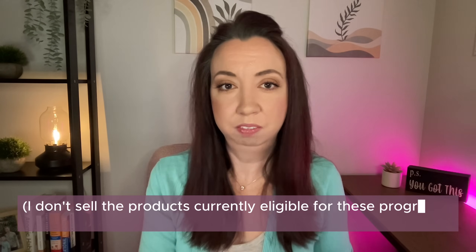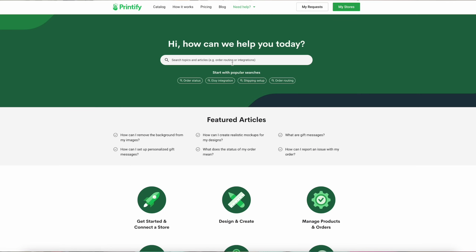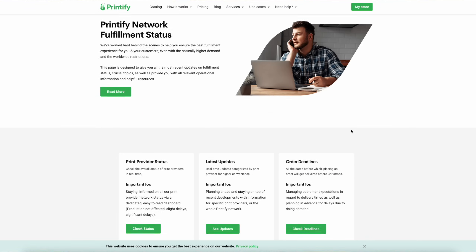I don't currently use either of these options, but they are available if you are looking for ways to get products to your customers faster. One page that you want to always have bookmarked is the Network Fulfillment Status page. To easily locate it, head to the Help Center on Printify, scroll all the way to the bottom, and then click on Network Fulfillment Status. Then save this page.